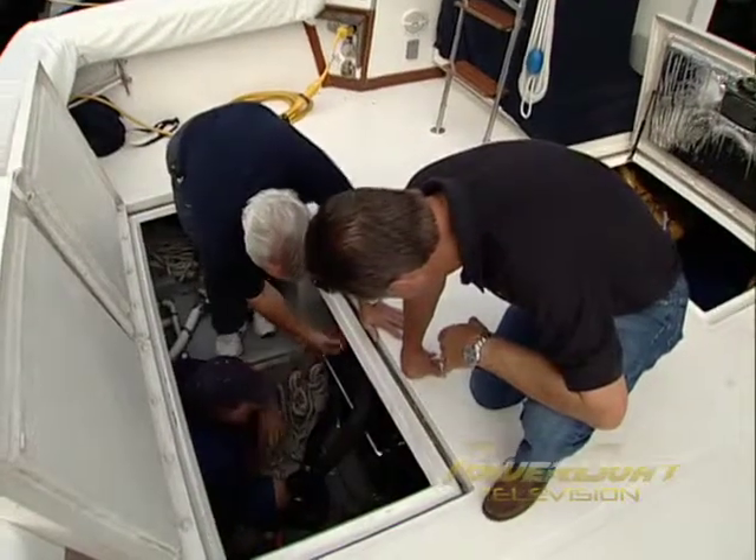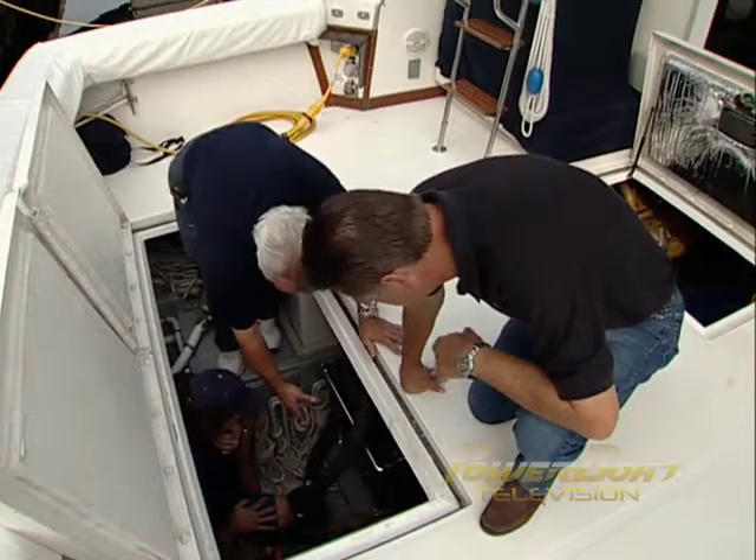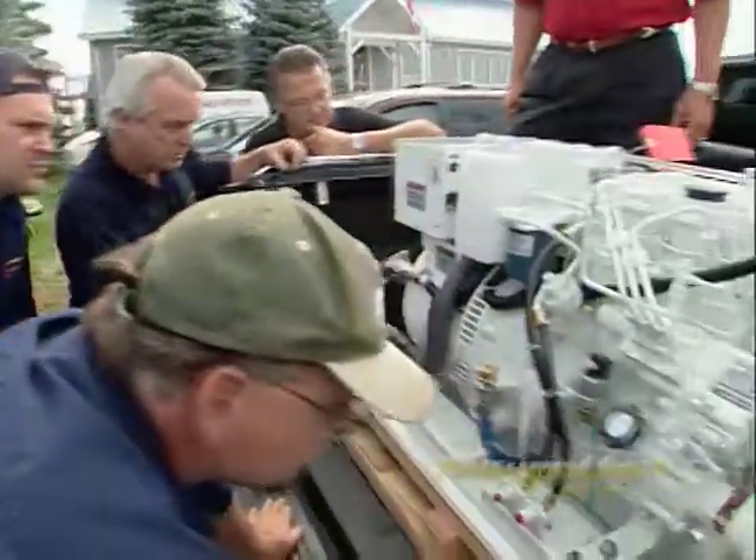With the analysis done and the old generator in need of a full engine rebuild, it was time to get started. So we turned to our generator expert, Steve Dwanek of SMD Services.